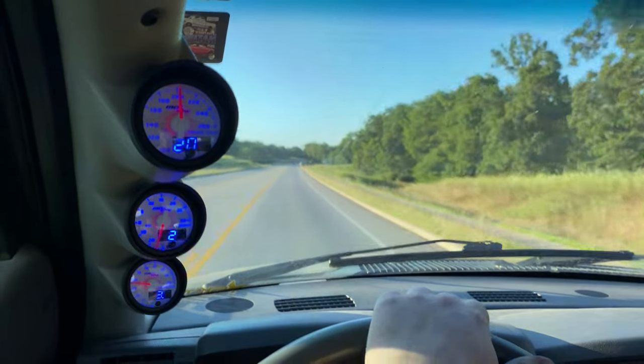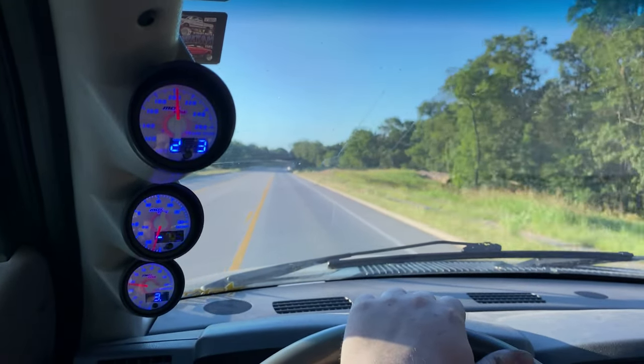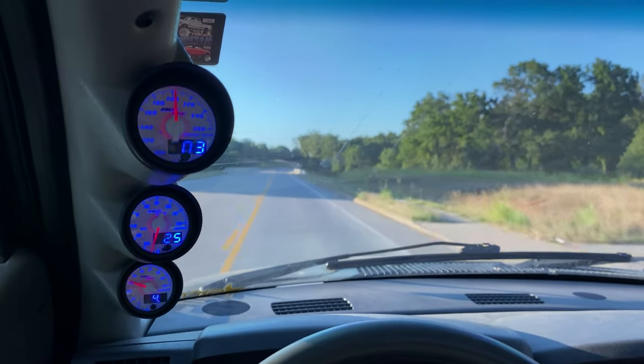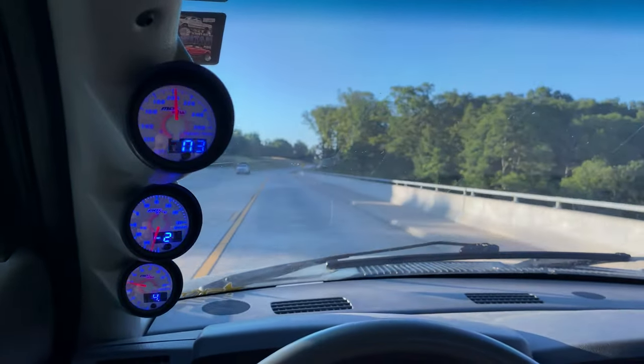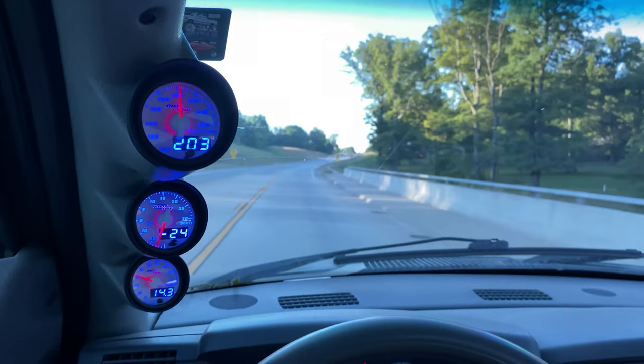I can say without a doubt that was not faster than wide open throttle was before. But this has a lot of fuel and no timing. It felt really soft — you could hear it in the timing. It felt really soft.